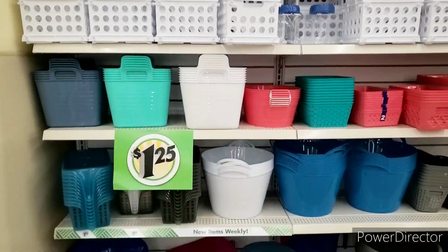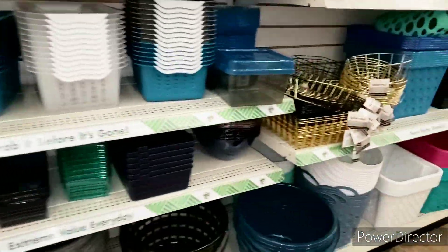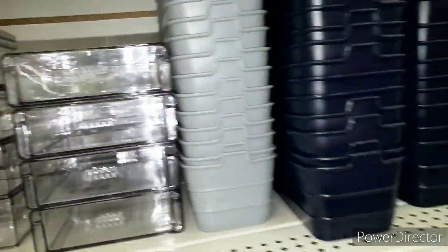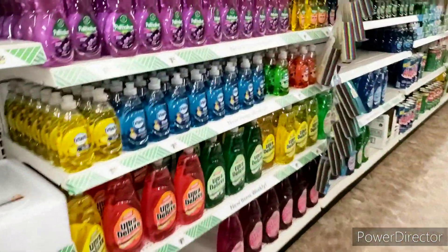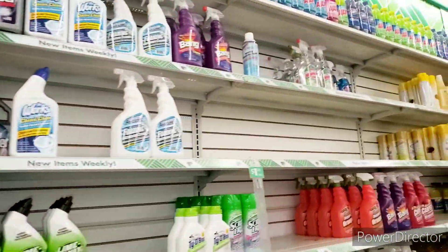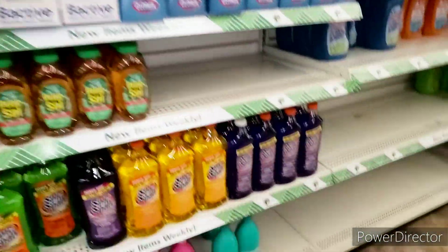Let me show you the storage now, and we are going to end this out. This is what the storage looks like. If you need to organize, guys, this is the place to come — they have everything you need. I love the colors, really nice. I love the gold. These are amazing, I have tons of these. Last but not least, I'm going to show you the cleaning aisle. It looks okay from here; usually it's more packed than this, but this is what we have right now. If you like this video, you know what to do — hit that like button, subscribe, comment, share, and all that good stuff. Shalom, guys.